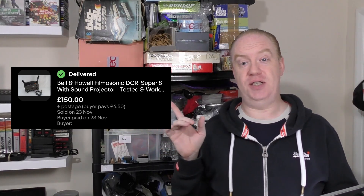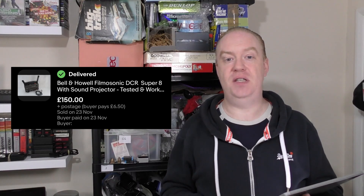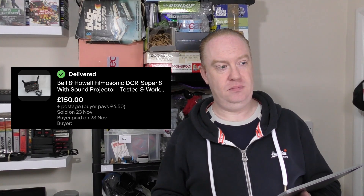Our number one sale for the month was brilliant — absolutely amazing. It's the Bell and Howard Film Sonic Super 8 projector, which sold for £156.50. Not even my top sale ever since we had the DVDs earlier in the year, but we paid £5 for it — I'm pretty sure it came from a boot fair. That worked out to be a £124.35 profit, which was a 79% profit margin. Absolutely brilliant, really really chuffed with that.